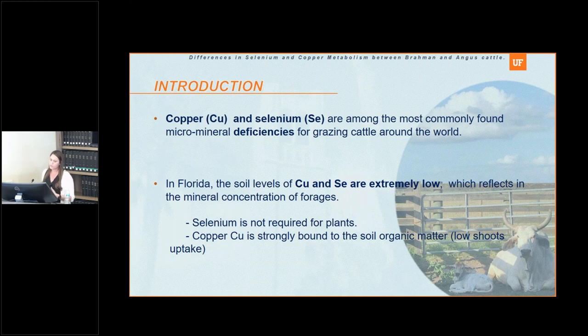Copper and selenium are among the most commonly found micro-mineral deficiencies for grazing cattle around the world. Especially in Florida, copper and selenium concentrations in the soil are really low. Selenium is not required for plants — sulfur is, and they share the same uptake pathway. Since selenium is not required, plants will only uptake sulfur, so when concentration in the soil is low, concentration in the forage will be low too. For copper, it is required for plants but is very low in Florida soils and is strongly bound to organic matter, making it less available. So the low concentration in the soil reflects low concentration in forages.